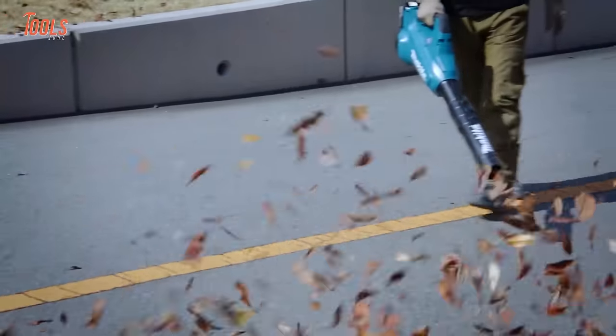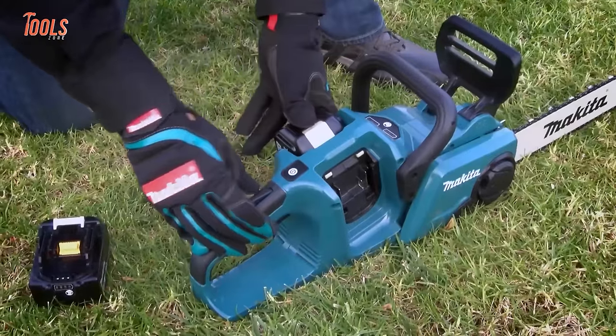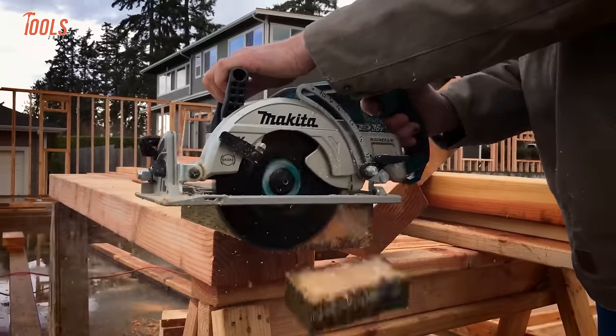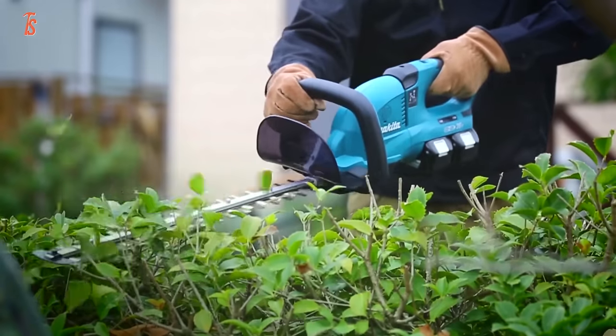Makita is one of the key tool manufacturers in the industry. As they have a vast tool collection for all kinds of professional and non-professional tasks, we have compiled 50 Makita tools that you have probably never seen before.